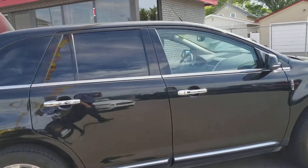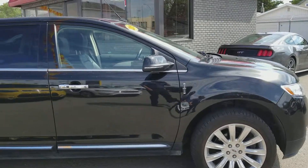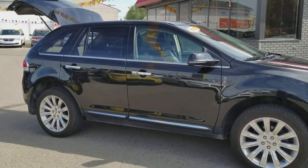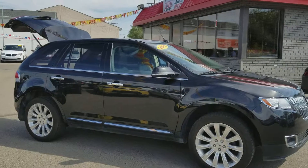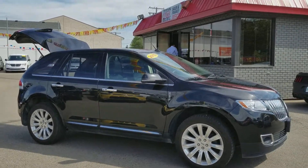All the vehicles here at Titan are fully reconditioned, service detailed, ready to go. Again, I just want to take the moment to thank you for taking the time emailing us. I look forward to talking to you in the near future.